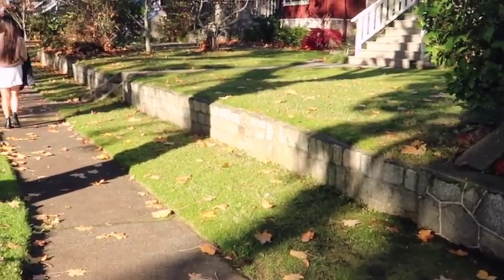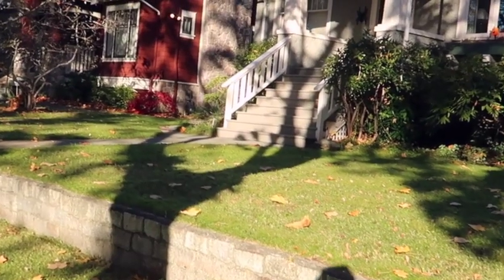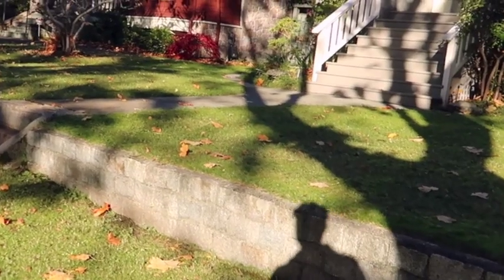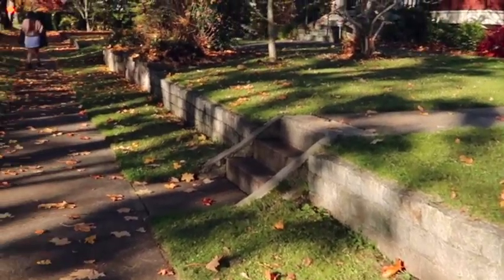So this house here would have been Mr. Wilkins' house, which would have been the principal of the school, who would have been sitting up on these steps here sharing candy with a neighborhood boy. Now in the movie they actually would have had a fence along here, and you can actually see this house here in the background as well.